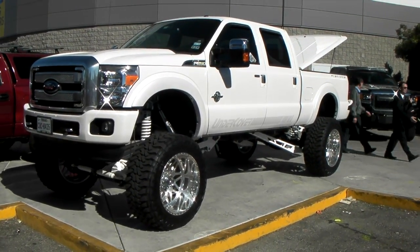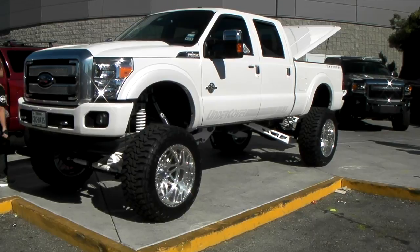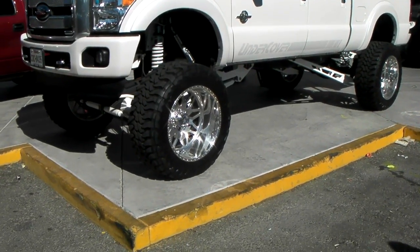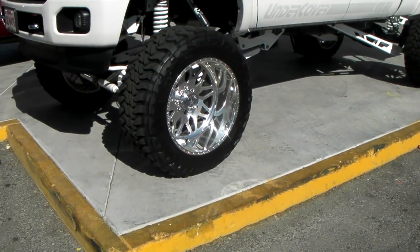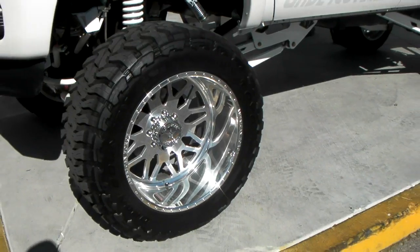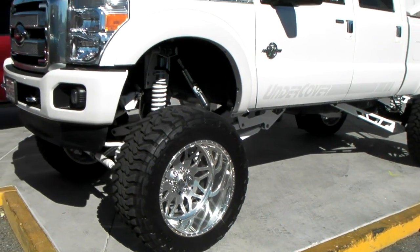It's your boy KB from Dozen Tires TV, standing in front of a beautiful Ford F-250. Got some 24-inch American Force wheels, some Toyo Open Country MT tires — 40-inch Toyo Open Country MT tires. You can find these online at DozenTires.com.